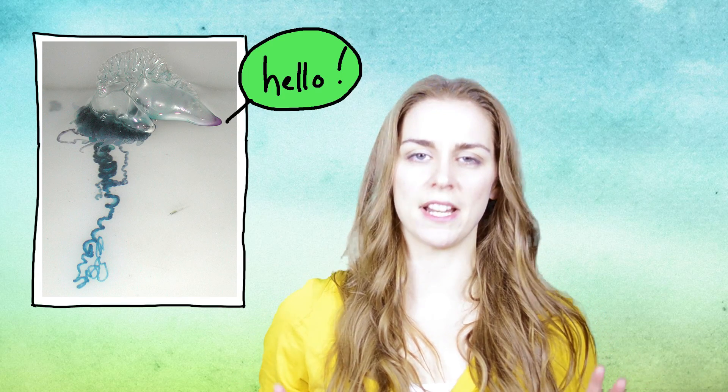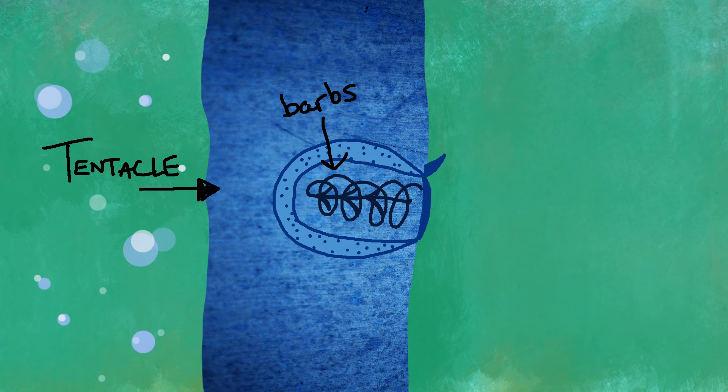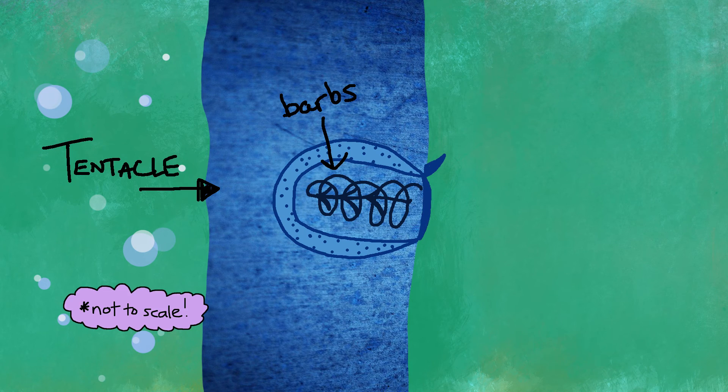Here's how it works. This is a Portuguese man of war. It's super dangerous, and those tentacles are loaded with venomous cells. Side note: if you ever see one, don't touch it.